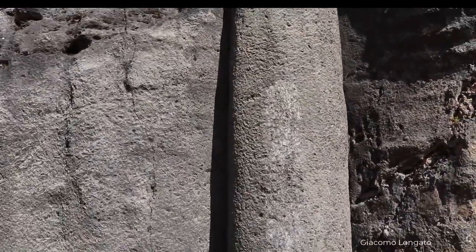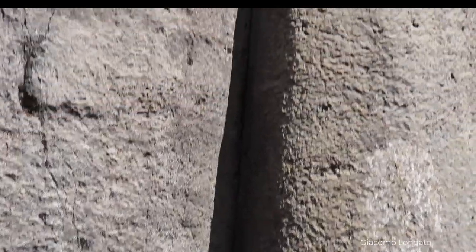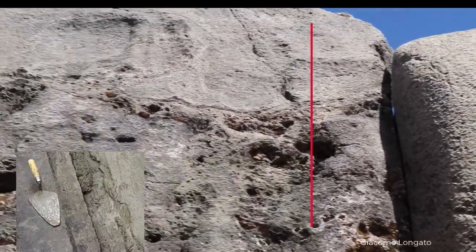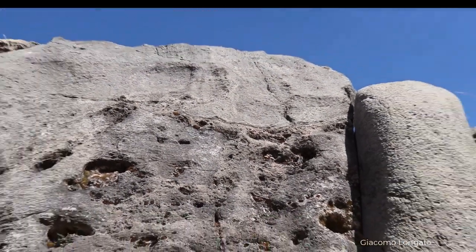For me it looks fake 100% — it's highly probable an ancient concrete. For example, on the top left side you can see a spatula or flat rectangular tool was used here to spread a plaster-like material or ancient geopolymer.